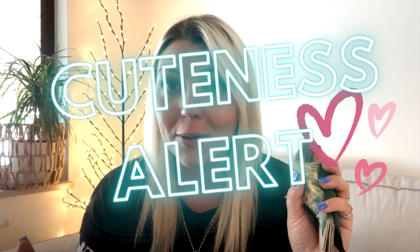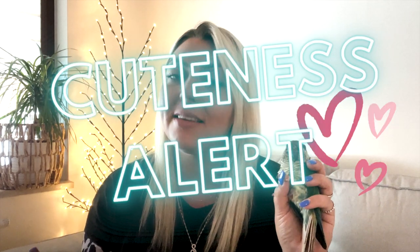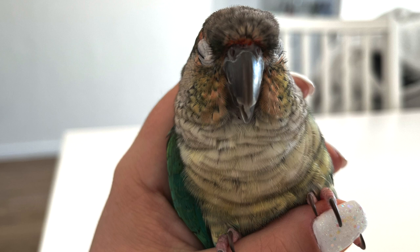If your parrot isn't in any danger in your home they are more likely to sleep with both of their eyes closed and be able to get a deep restful sleep. Parrots only sleep with both eyes closed when they feel completely safe. As we talk about sleep, Mia is getting sleepy.